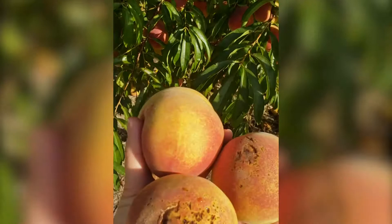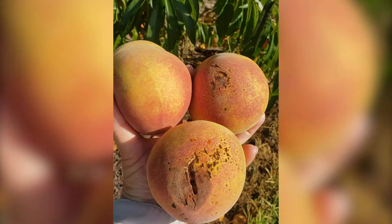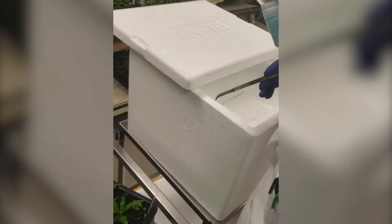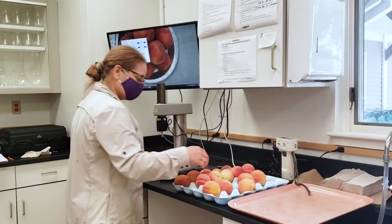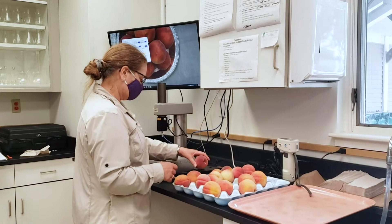The Clemson University Fresh Market Peach Breeding Program is combining high quality with disease resistance in newly developed peach cultivars by integrating traditional breeding with molecular tools to speed up selection. Traditional breeding in combination with marker-assisted parental and seedling selection provides efficient ways of incorporating desired characters into newly developed peach varieties that address industry needs and consumer demands. Peach breeding takes 15 to 20 years from the time the cross is made to releasing the new cultivar.